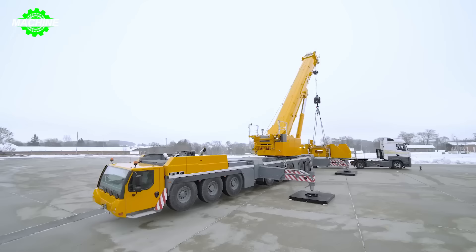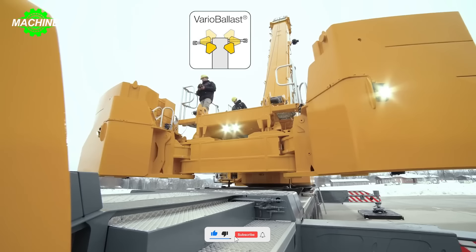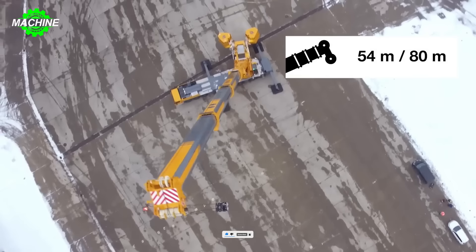The machine finds wide applications in various fields such as wind turbine construction, wind turbine maintenance, heavy lifting, construction, oil refineries, and oil processing plants.